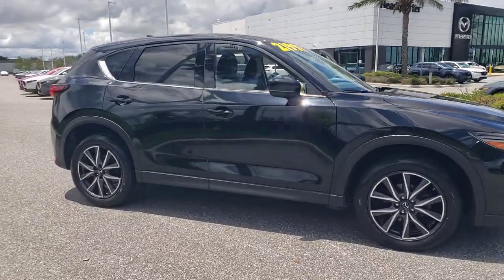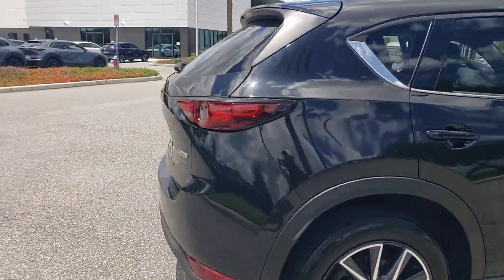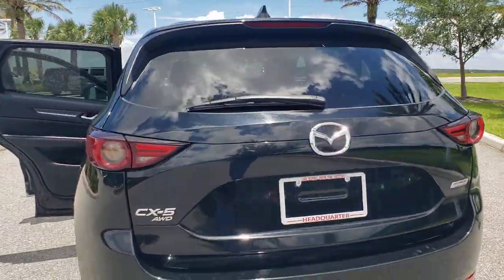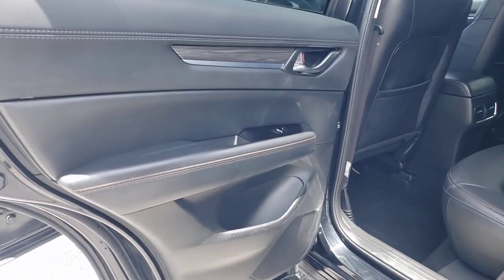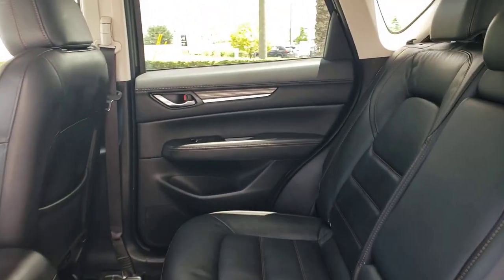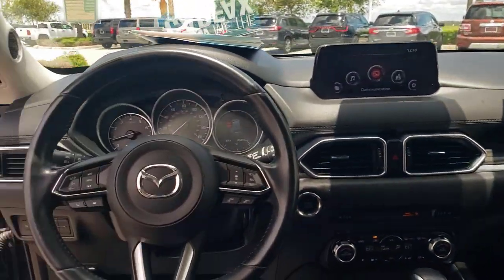Look no further than the 2018 Mazda CX-5. This vehicle is an outstanding buy with fewer than 90,000 miles on the odometer. This sporty CX-5 delivers upscale style, comfort, and versatility. From its premium interior to its excellent ride quality to its SUV capability, this compact crossover was designed to exceed expectations.